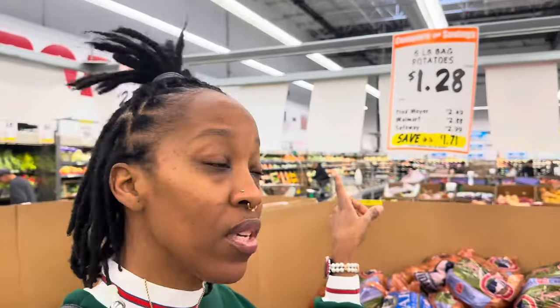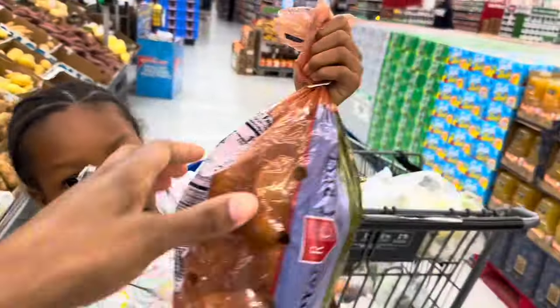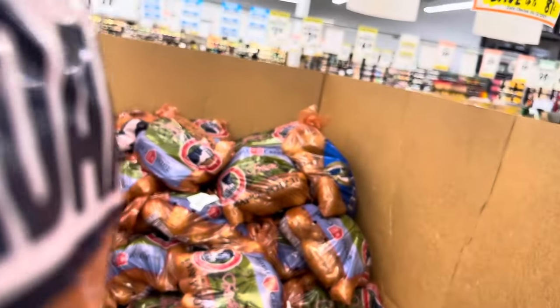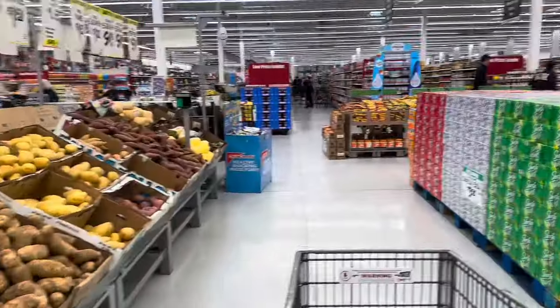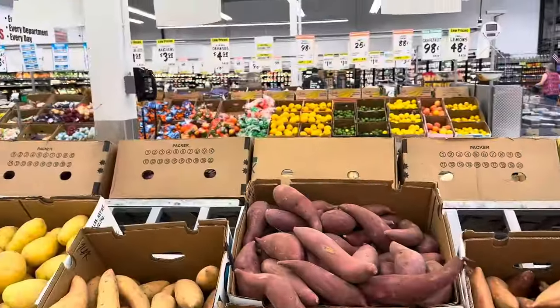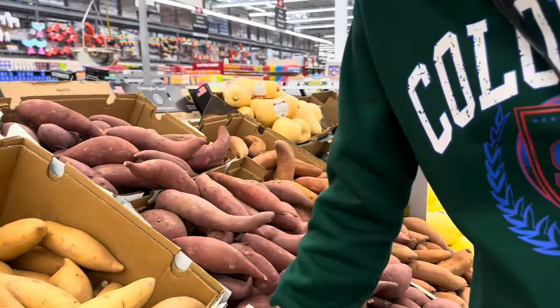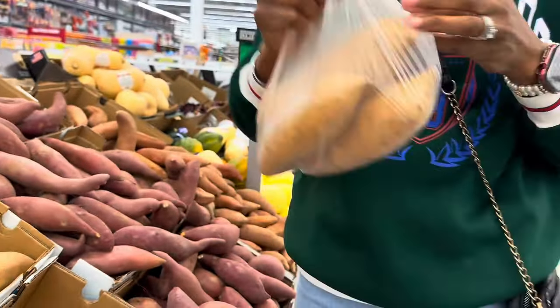Now we need sweet potatoes — they're right on the list. Oh, look — a five-pound bag of potatoes for $1.28! That is a great deal. Let me make sure they're good because I've been buying bad ones lately. These smell good and look good — you can't beat $1.28 for a five-pound bag. Sweet potatoes are $1.50 a pound. I got three of them.